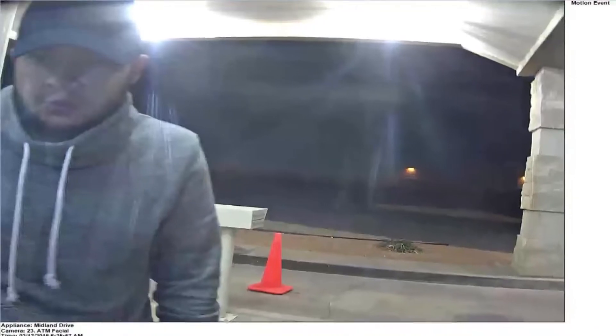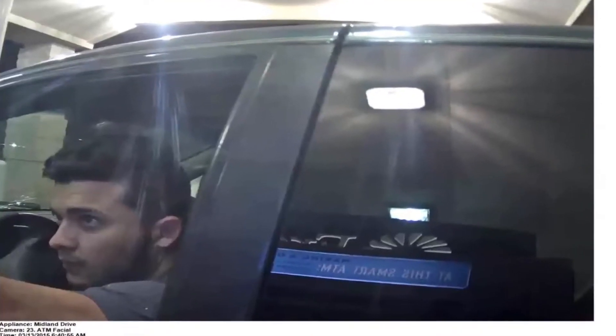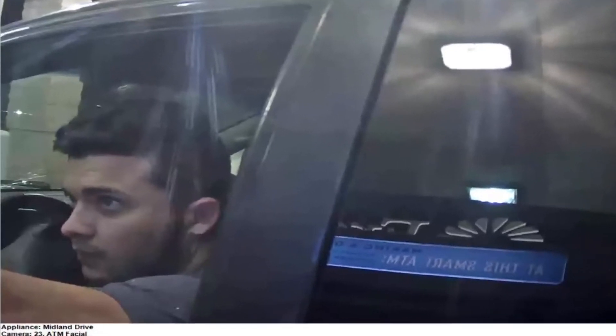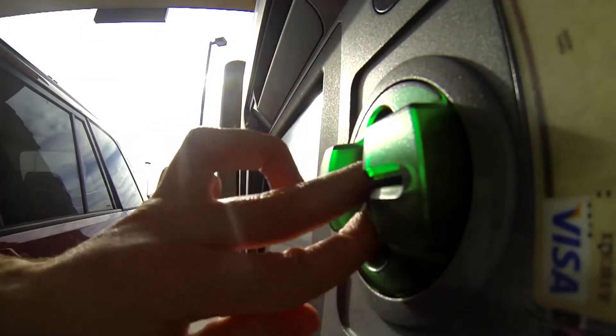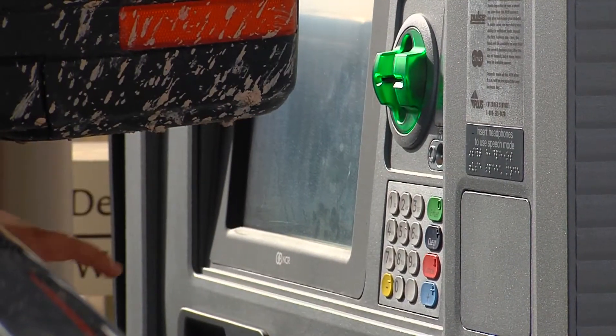The man in his 20s was caught on surveillance camera pulling up in a Dodge Caravan. Police say audio recordings show he speaks a language other than English or Spanish. The suspect is still going to be charged with fraud, because tampering with an ATM is a federal offense. A local resident reacted, saying they'd heard of skimming on gas pumps but not ATMs — calling it 'kind of scary.'